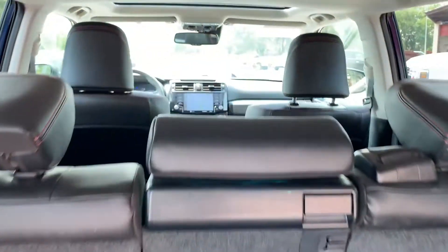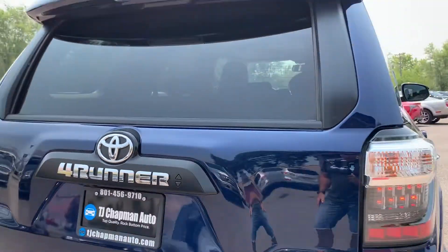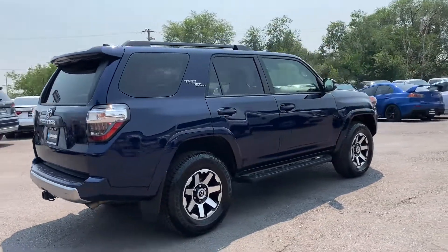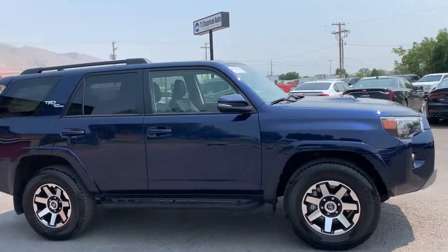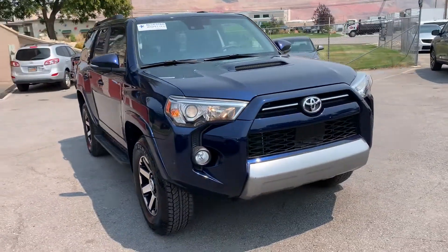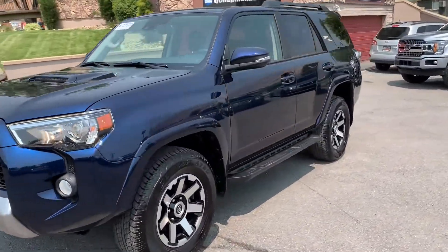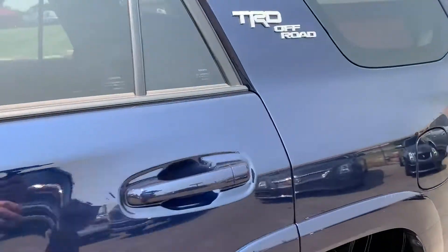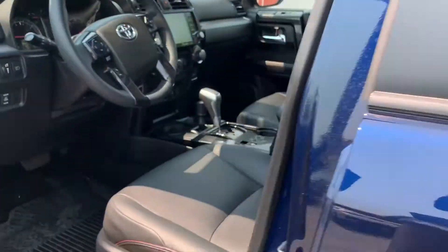I actually had an SR5 before. Let's go ahead and take a tour of the interior. It's that black leather with red stitching, and we have additional power supplies there for the people in the second row.